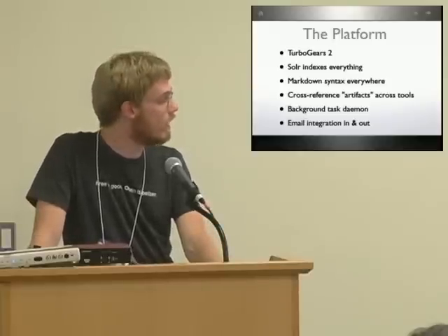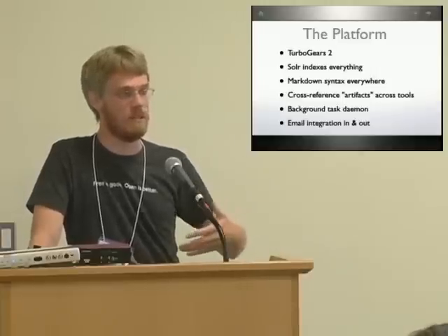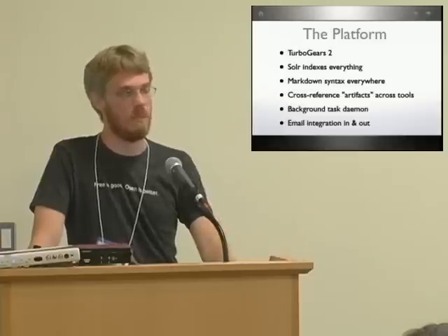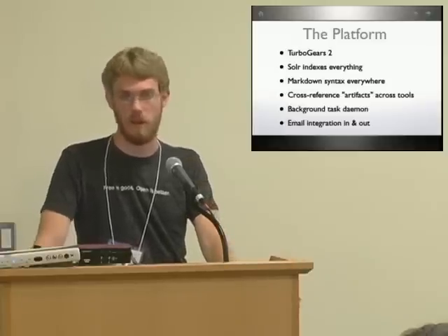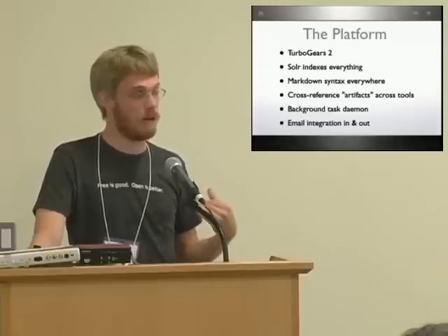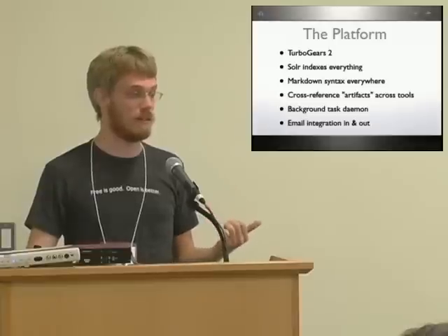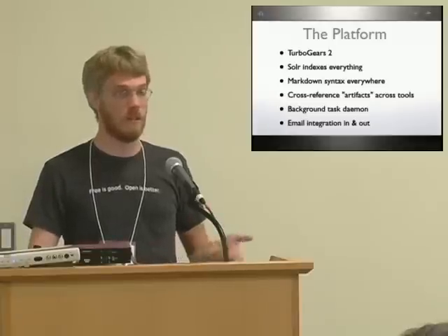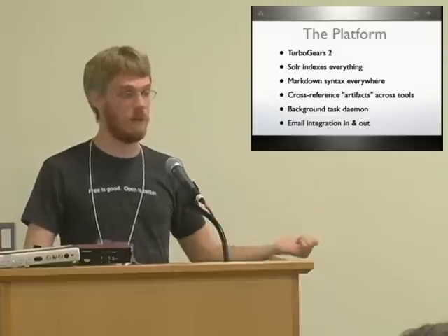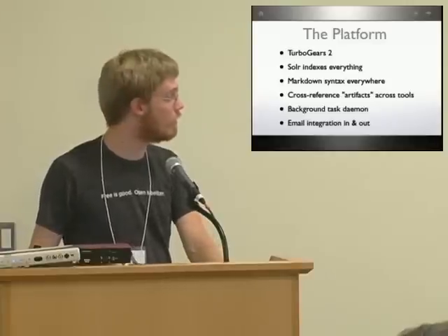Allura is the name of this. Outbound email makes sense — you can subscribe to your Mercurial commits, subscribe to a ticket and get notifications, new comments, and stuff. The platform also provides inbound email. So on a ticket or a discussion, you get a notification in your email, you can just hit reply and it'll go back and add a comment on the ticket. So you don't even have to switch over to the web app if you don't want to.